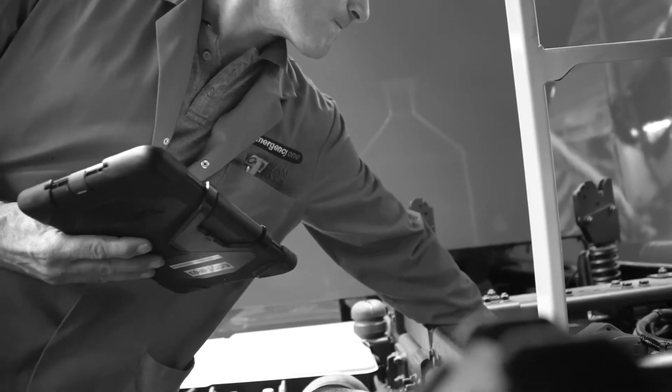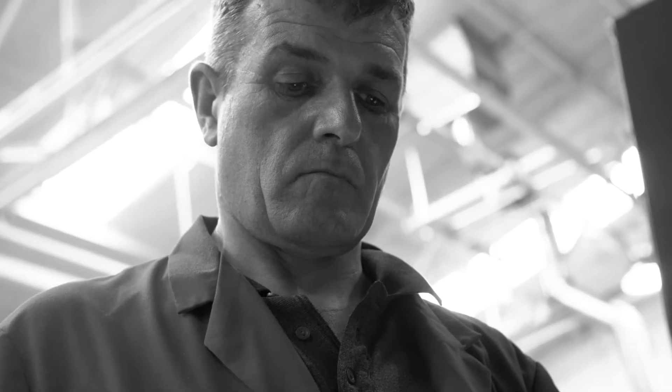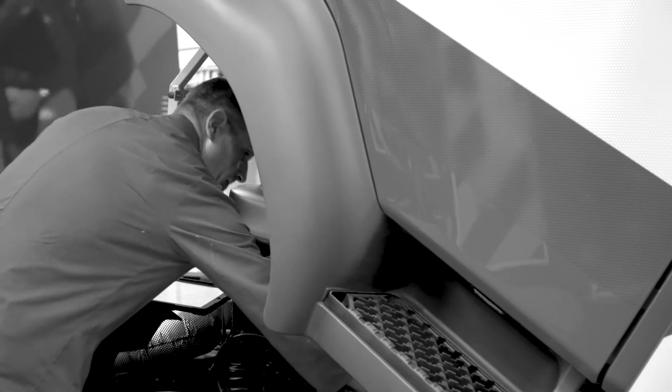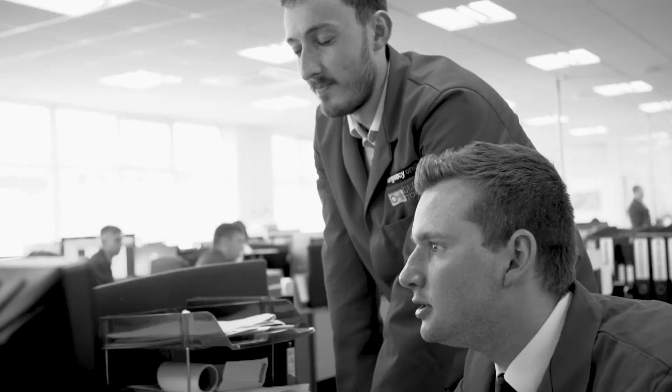Vodafone Internet of Things allows Emergency One to transfer the data from the fire appliance to the cloud and into our systems. Fire and rescue services throughout the UK are able to see exactly where their fleet is and also what the vehicle is doing at that specific time.